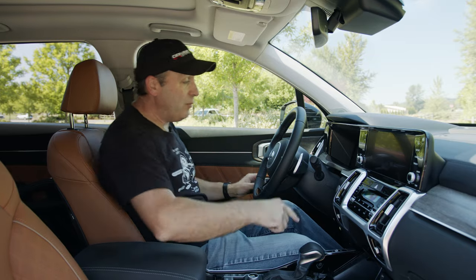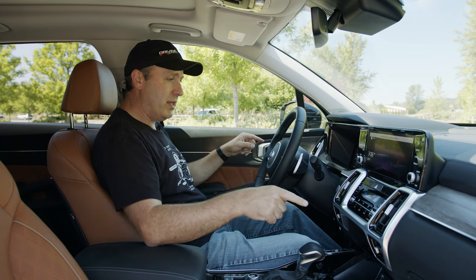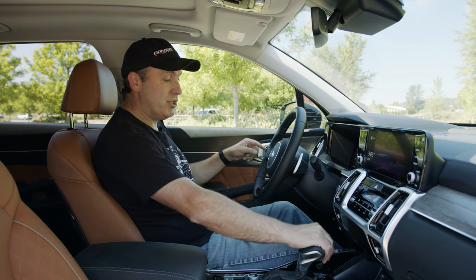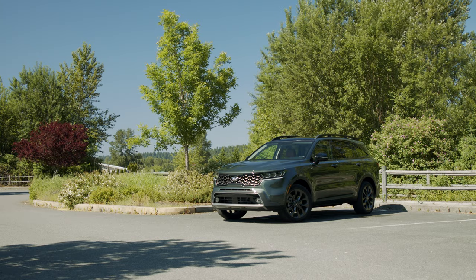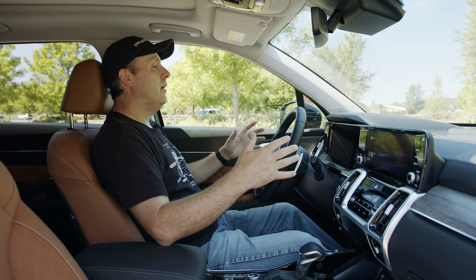It is way too hot, so I'm going to turn on the air conditioning immediately and also turn on the seat ventilator — it's got cooled seats in addition to seat warming. I can't believe it's 80 degrees outside today. For Seattle, that's pretty crazy.